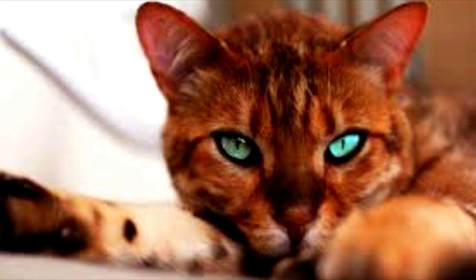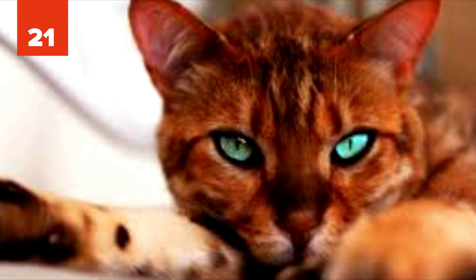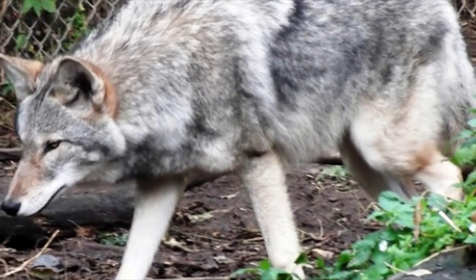21. Bengal Cat. Bengal cats were developed by the selective breeding of domestic cats, crossed, then back-crossed, and back-crossed once more with hybrids from the Asian Leopard Cat and domestic cat. The goal was to create a confident, healthy, and friendly cat with a highly contrasted and vividly marked coat. These cats are generally a bright orange or light brown color.